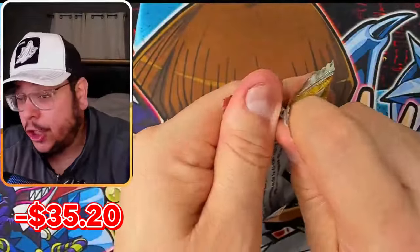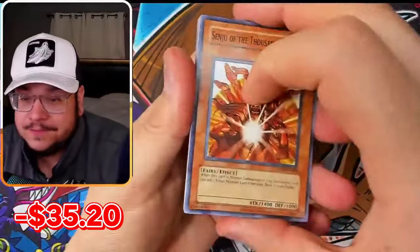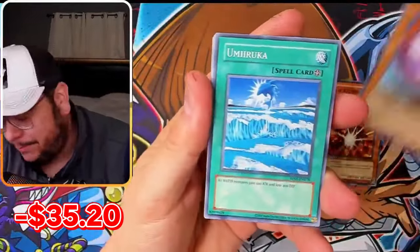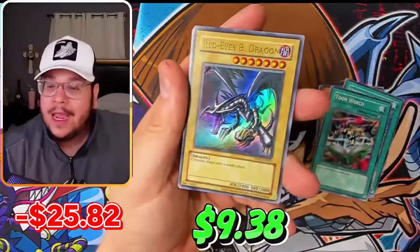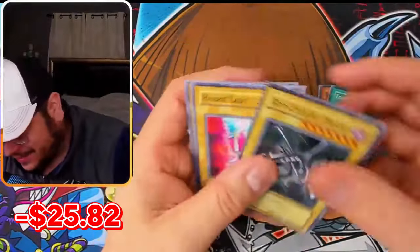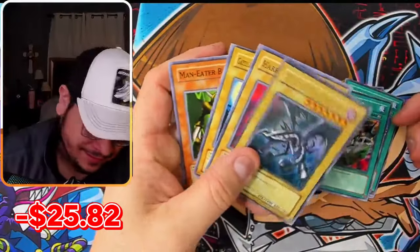Unless he pulled one of those, I think we got this. At least so far — Red-Eyes Black Dragon! There is the giveaway card!